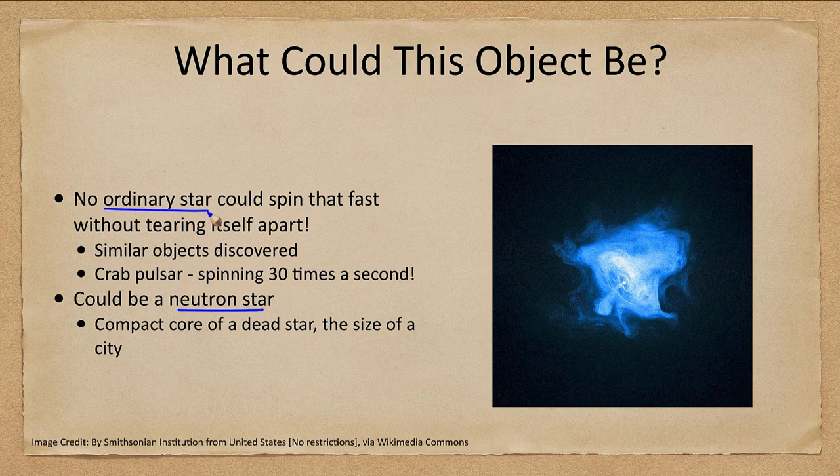No ordinary star could spin that fast without ripping itself apart. As we began to find similar objects, that ruled out the little green men hypothesis because we were finding more and more of them. We found things spinning even faster — the Crab Pulsar was spinning 30 times every second. The only thing with enough gravitation to withstand that rotational speed without ripping itself apart is a neutron star.